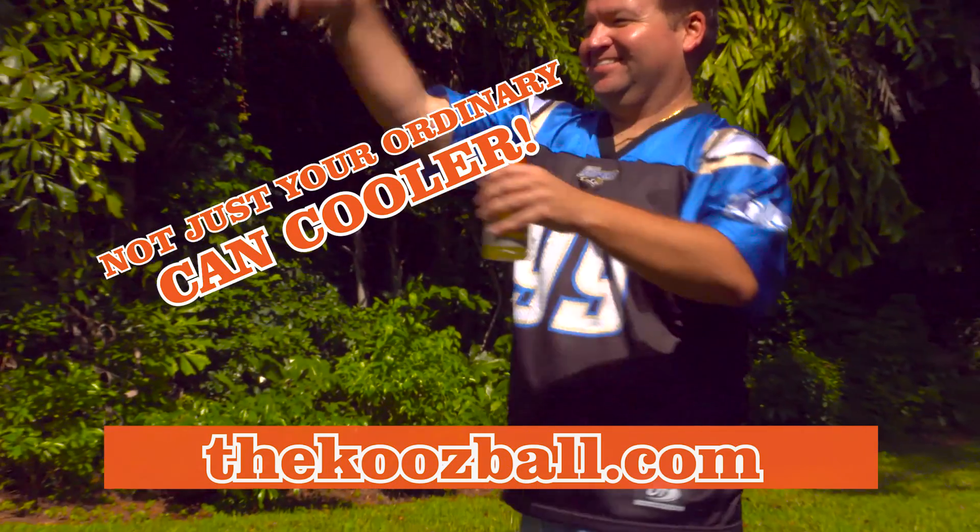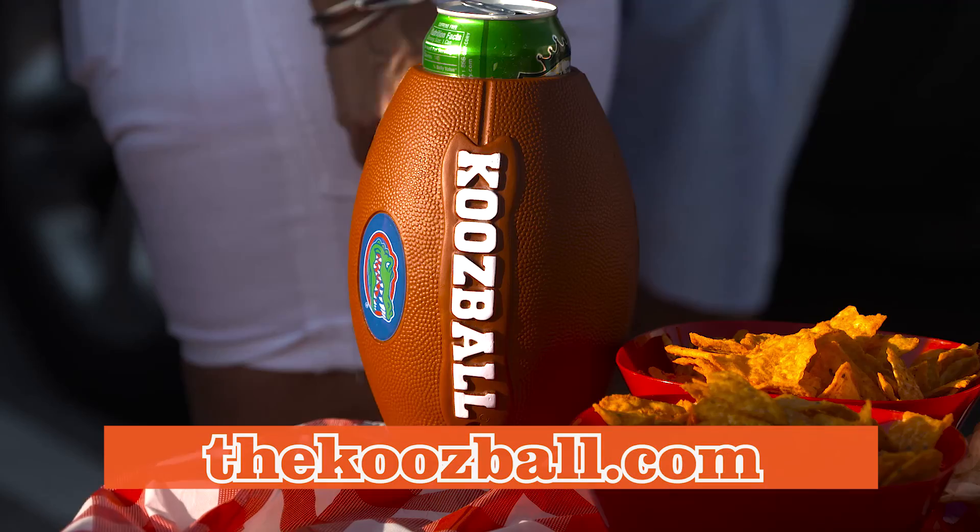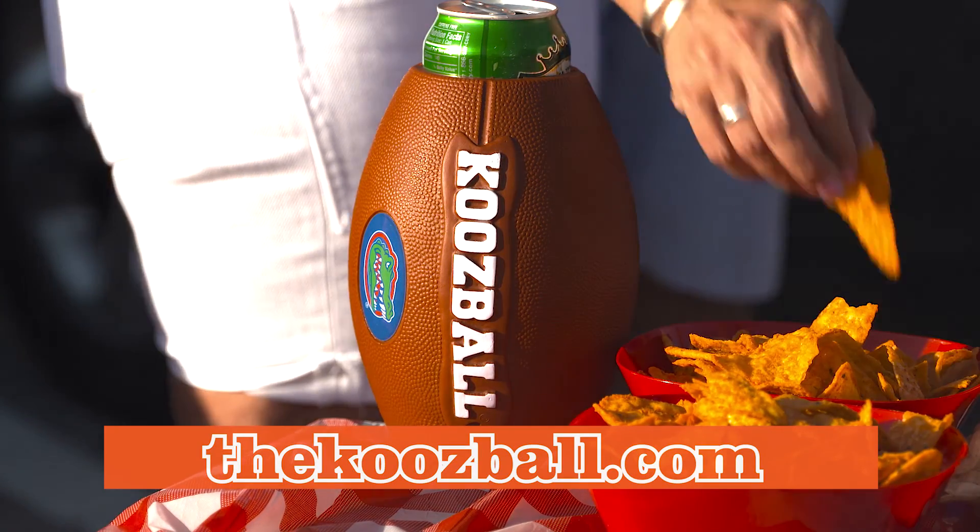But the Koosball is not just any canned cooler — it keeps drinks colder longer. Just look how the Koosball can is still cold after 30 minutes in the sun.